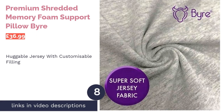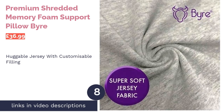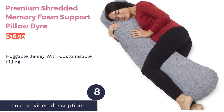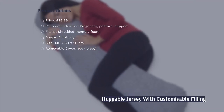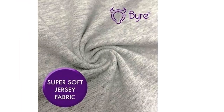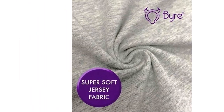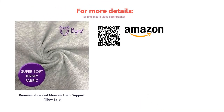The next product is the Premium Shredded Memory Foam Support Pillow by Buyer. Filled with shredded memory foam, this body pillow won't lose its shape very easily. It's made with an inner zip so that you can remove or buy more filling to put into the pillow for a firmness completely of your choosing. However, be aware that because it is made of memory foam there will be a slight odour when you first open it, so you should air the pillow out in a well-ventilated area for at least 24 hours before use.